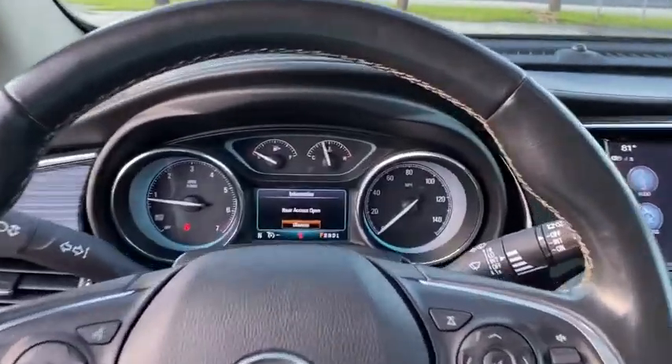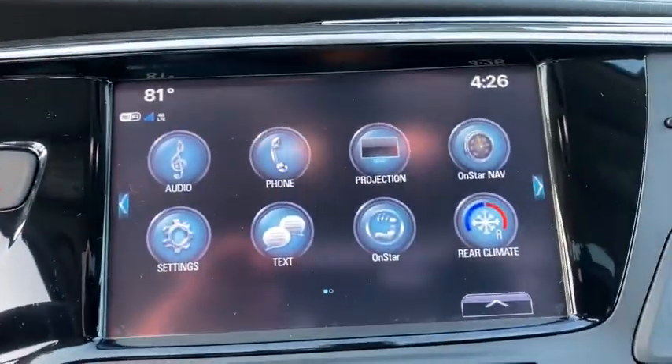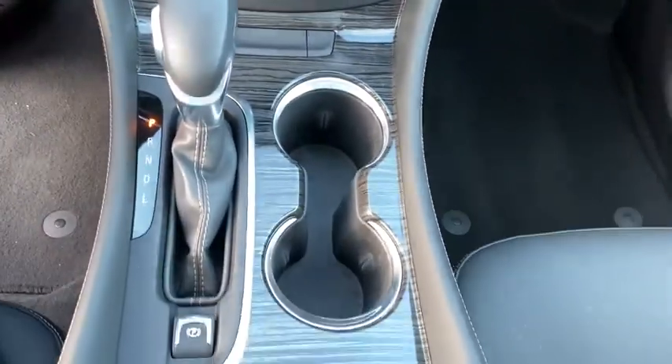Backup camera, navigation system, power liftgate, power passenger seat, traction control, Bluetooth, dual airbags, power steering, alloy wheels, four-wheel disc brakes, universal garage door opener.